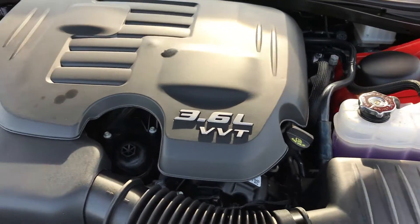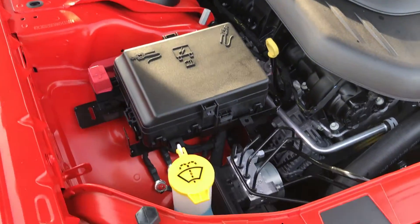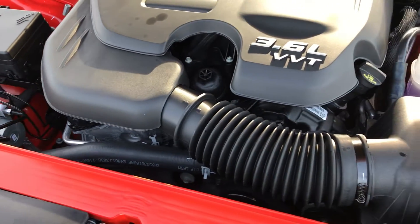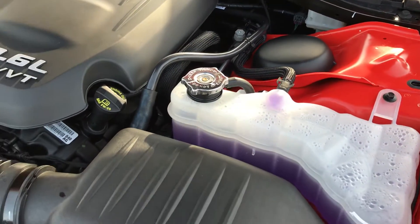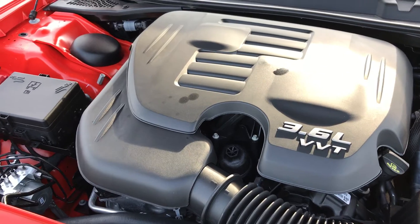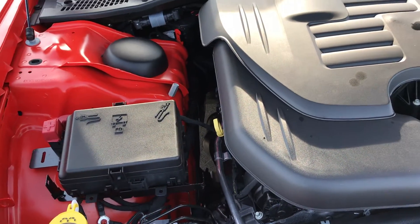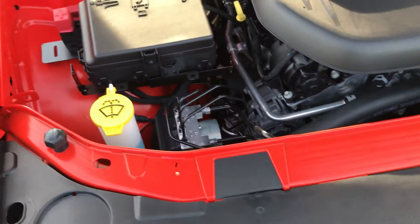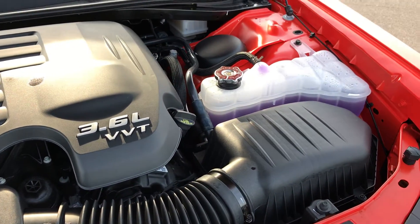The 3.6-liter V6 Pentastar motor has been on Ward's Top 10 Engine list three different times, and for 2016–2017 it's also been named for the Pacifica Hybrid — so technically four times on Ward's Top 10 list for performance, horsepower, reliability, and all the good things that come with it. It's a very nice engine bay, easy to get to things if you like doing work yourself.